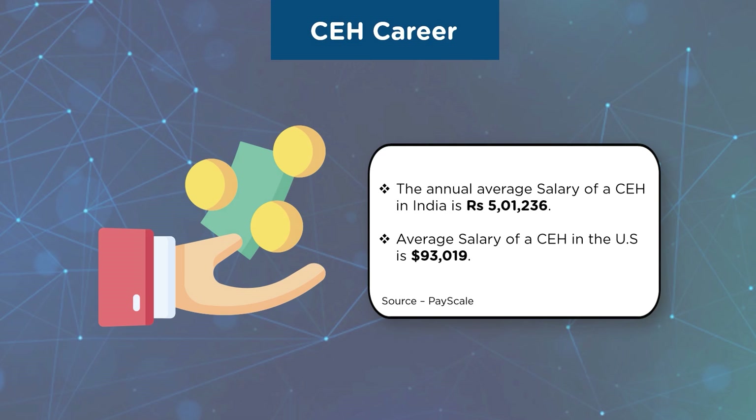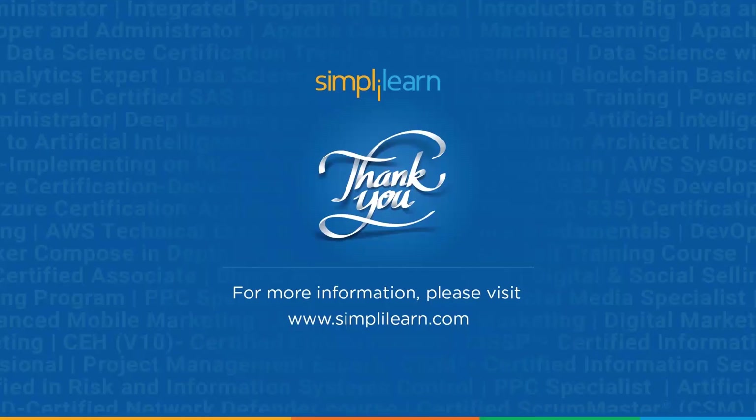Now that you had a look at the CEH version 11 certification and its career prospects, what are you waiting for? Get certified with Simply Learn and earn that CEH certification. We have come to the end of this video on CEH version 11 certification. I hope it was informative and interesting. If you have any questions about the topics covered in this video, please ask away in the comment section below — our team will help you solve your queries. Thanks for watching. Stay safe and keep learning.